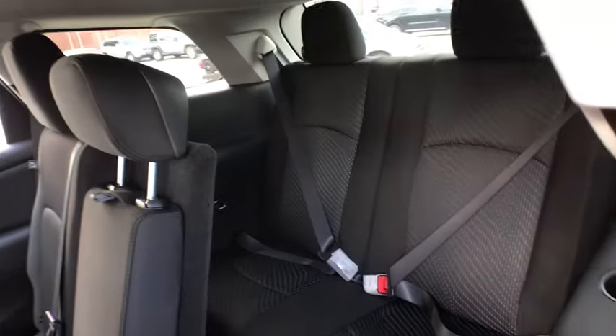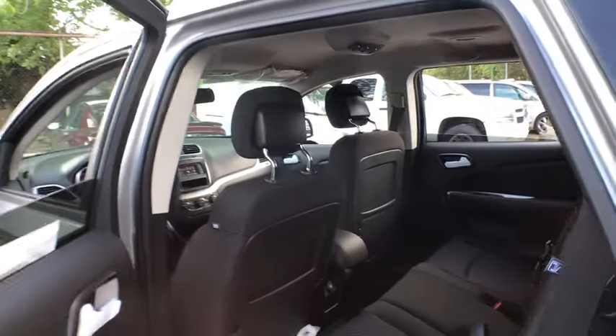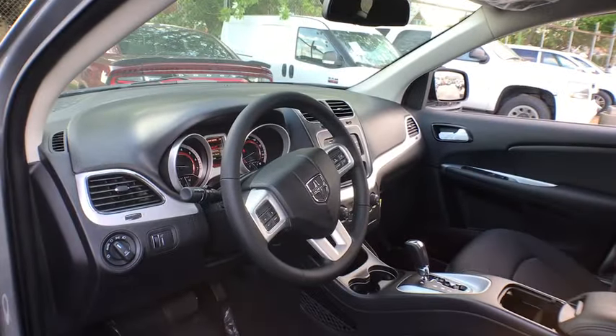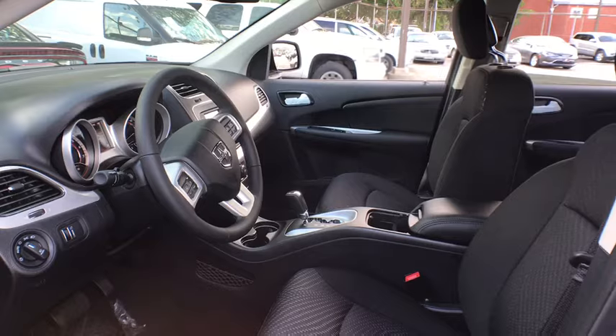Floor mats, auto dimming rear view mirror, cruise control, keyless start, four-wheel disc brakes, rear defrost, AM FM stereo radio, front wheel drive, power door locks, fog lamps, CD player.